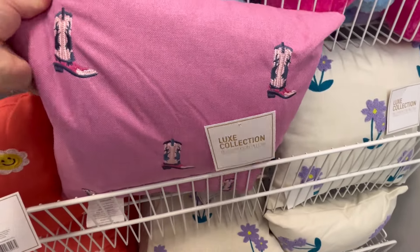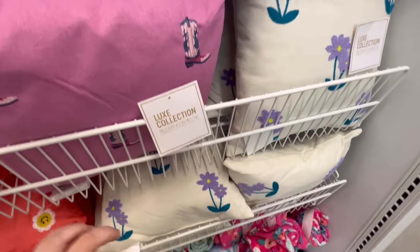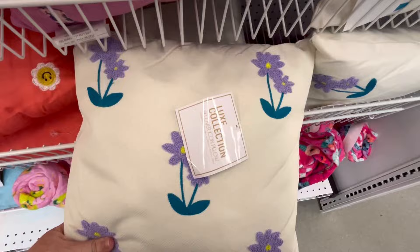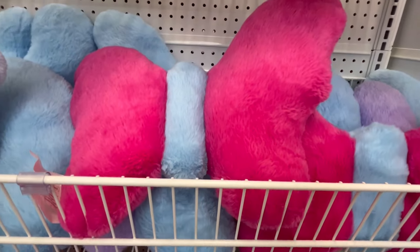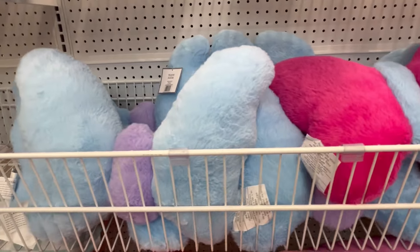So this is new — they had some new pillows. These are embroidered, little cowboy boots and flowers. Like, I really like that. You know, doing the embroidery — I know it's time consuming, so I love that.